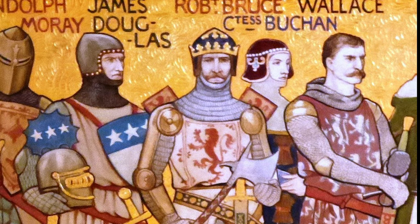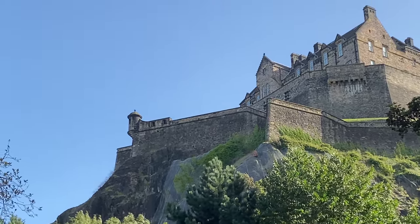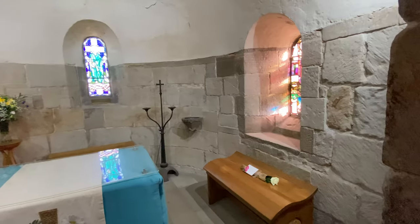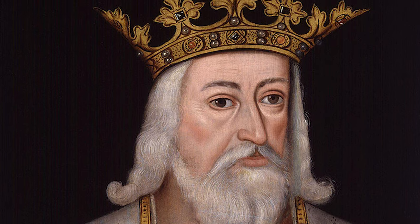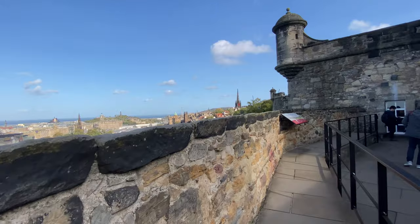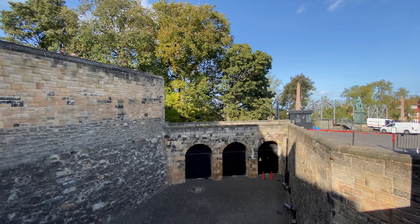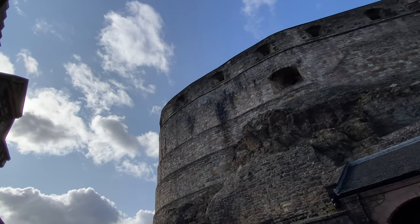Bruce ordered the castle to be destroyed in the aftermath — he was a guerrilla and didn't like castles that could fall into enemy hands. But Bruce did spare St Margaret's Chapel, and that's why it's the oldest part of the castle today. When Bruce died, Edward III invaded in 1333, supporting the claim of Edward Balliol, and the English army retook the castle in 1335. In 1341, William Douglas, Lord of Liddesdale, and some men disguised themselves as merchants with supplies. They drove a cart into the entrance, jamming the gates open, and then an army hidden behind them stormed the place, taking it back.